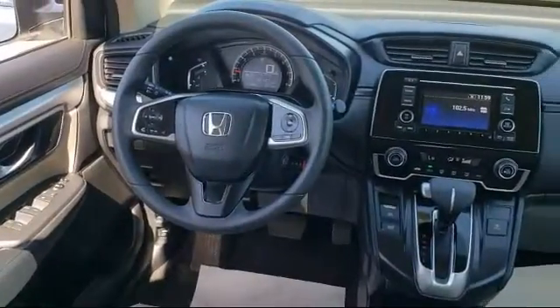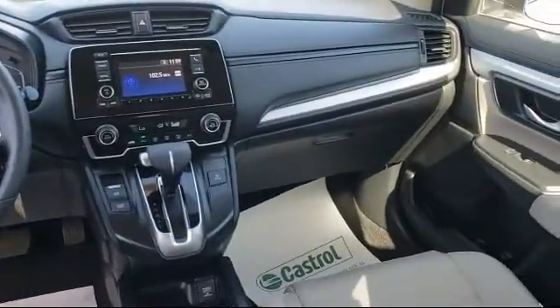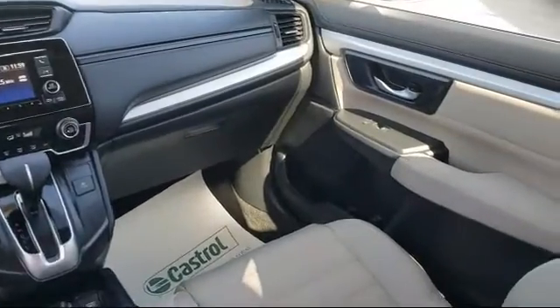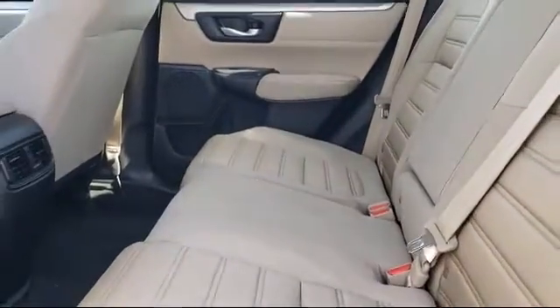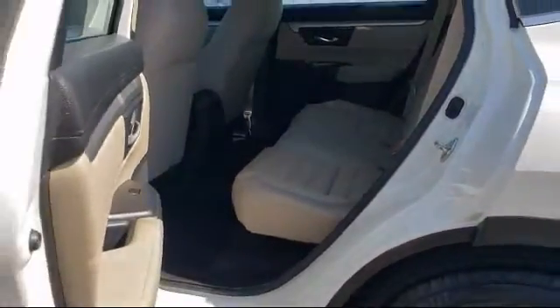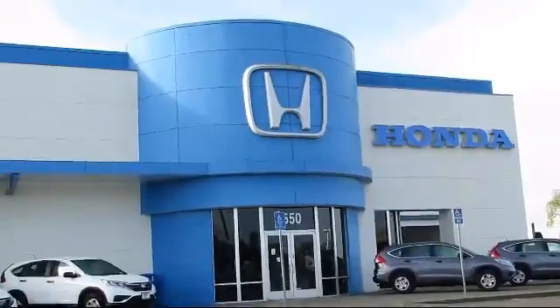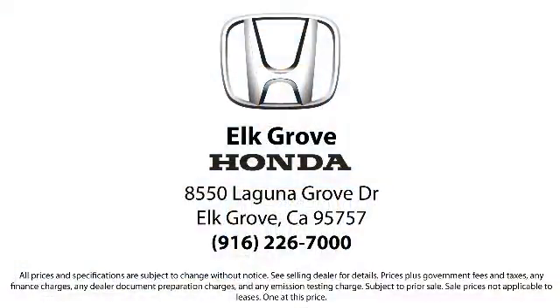As the oldest Honda dealer in the Sacramento area, Elk Grove Honda has been a family-owned business and has been satisfying customers for more than 43 years. We're dedicated to providing the best service possible, and we make sure it shows in our everyday work. Our service doesn't stop at the sale. Elk Grove Honda customers can come in and take advantage of our knowledgeable Honda service and auto repair technicians, and a fully stocked inventory of parts. Come see us today and experience the Elk Grove Honda difference.